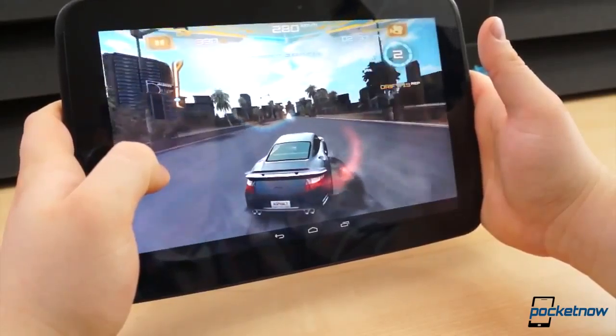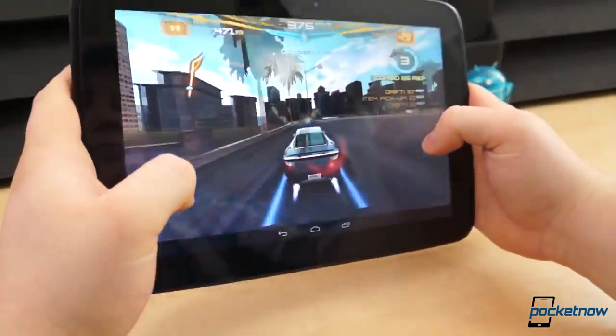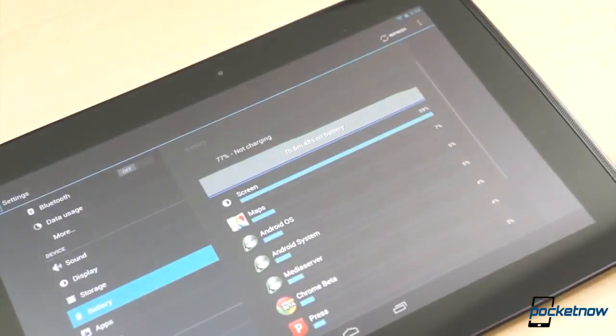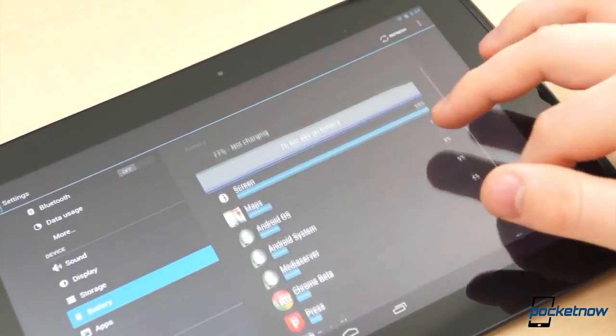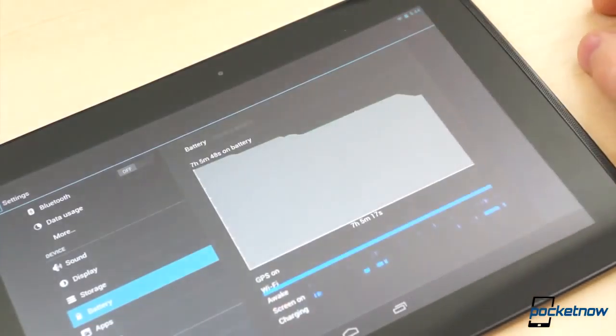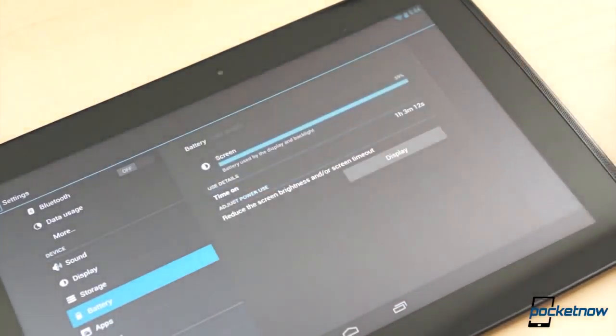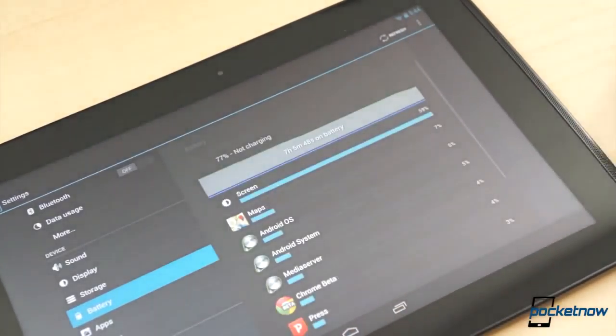That said, not every game plays perfectly — the frame rate dropped significantly in Asphalt 7. With a 9,000mAh battery keeping everything going, the battery life is great, so long as you don't crank the brightness all the way up. You can almost watch the battery drain away when it's at full brightness. But at roughly 50% or less, it lasts through most of the day, if not all day.